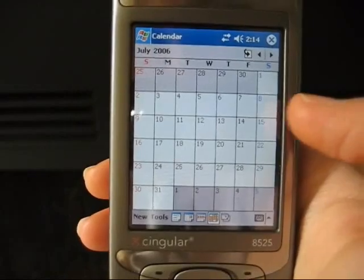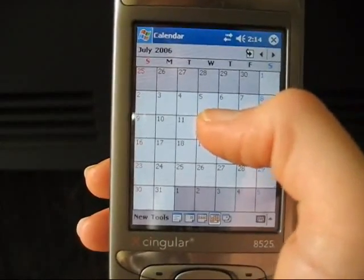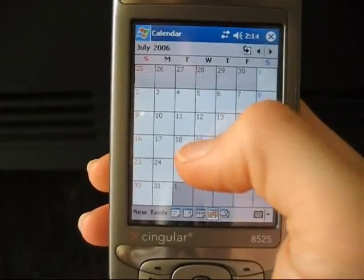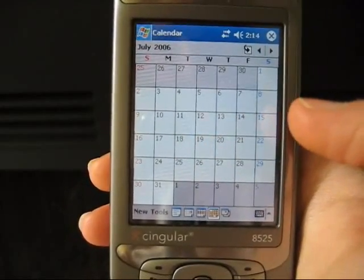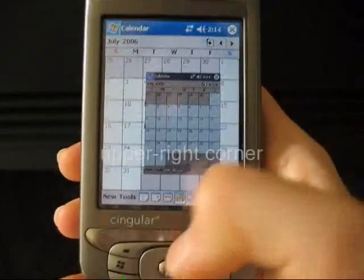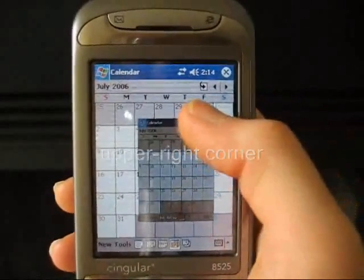Our Thumb Space approach lets users interact with touch screens as usual when objects are large enough or close enough to be hit with the thumb, but lets users maintain a single stable grip when accessing objects that would otherwise be out of thumb reach.